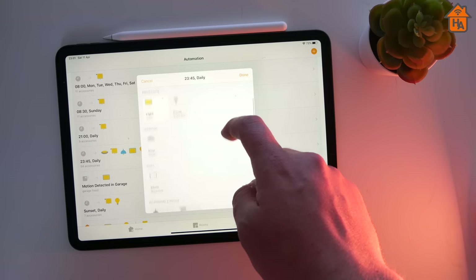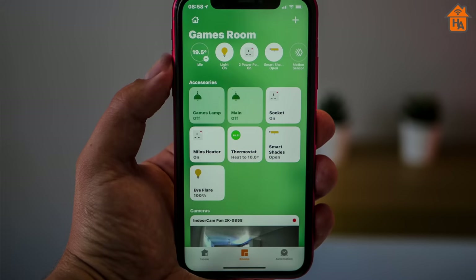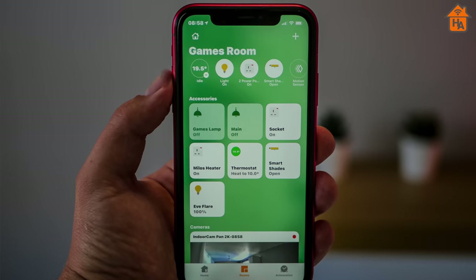Next up is improving the Home app and supported device icons. One of the complaints is that the available icons are pretty limited. There are times when it would be great to swap an icon — for instance, one of my cameras is attached to a smart plug and it'd be great to put a camera icon there to identify it more quickly. I think Apple should bring more icons, particularly for lighting products as that category expands. It would also be great to see manufacturers being able to input their own icons when a device is added, making it easier to identify unique devices.